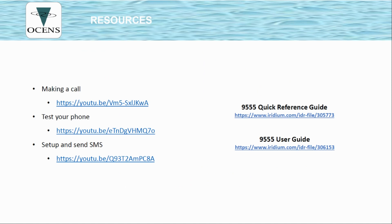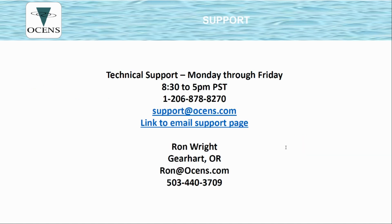Finally, these are links to how to make a call, how to test your phone, and how to set up and send an SMS, along with links to the quick reference guide — which should probably be printed and kept with the phone — and the user guide, which is too large to print but is useful for looking up less-used features. This final slide includes Ocean's technical support contact information. Thank you so much for your time and your business. All the best.